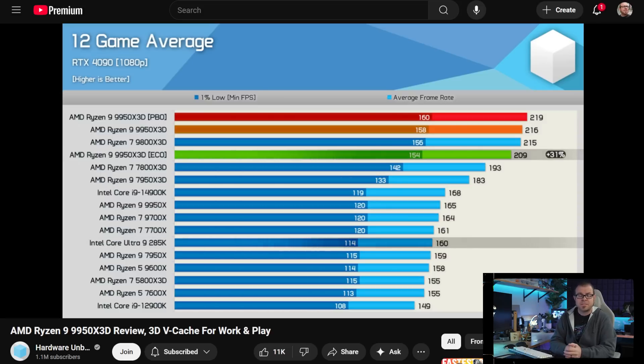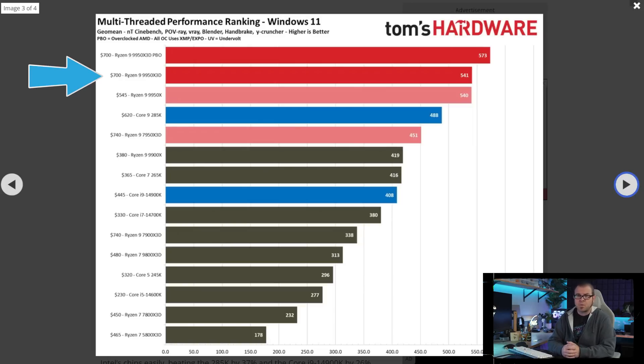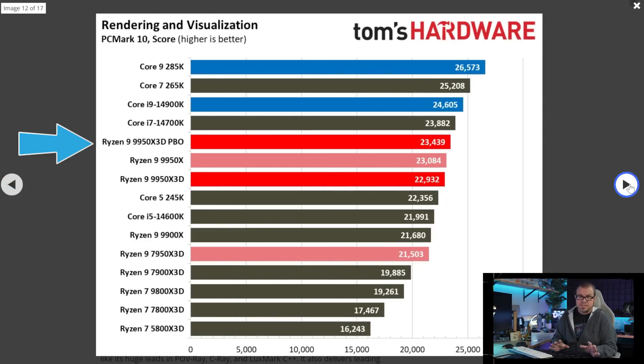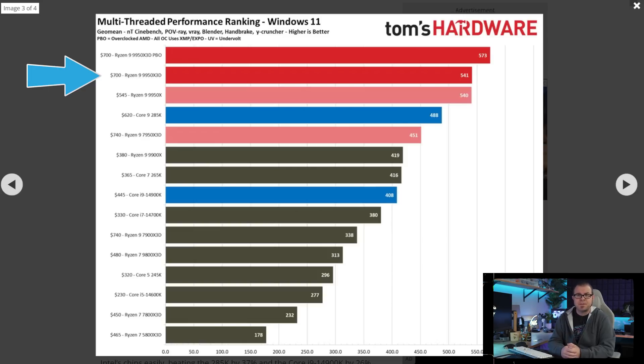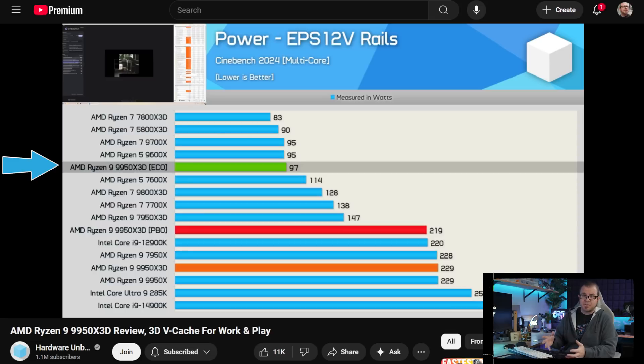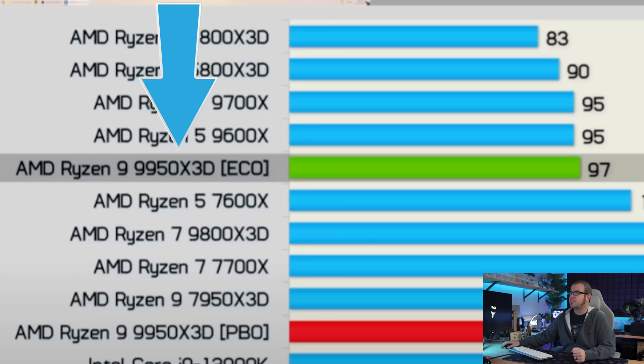Or coming in just ahead if you look at the Hardware Unboxed video. At the same time, in multi-threaded productivity workloads, the 9950X3D routinely outperforms Intel's Core Ultra 285K and 14900K while drawing less power. It doesn't win across all tests — Intel does still have situational advantages — but on average it was 11% faster than the 285K while also matching or sometimes beating the 9950X without the 3D, per Tom's Hardware. Hardware Unboxed's Steve also tested Eco Mode, which can reduce power draw sometimes by more than 50%. So despite its somewhat pricey $700 price tag, the 9950X3D has received recommendations from many reviewers as the best all-around chip for a multi-use desktop PC.